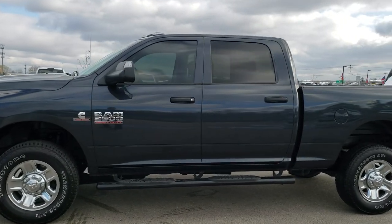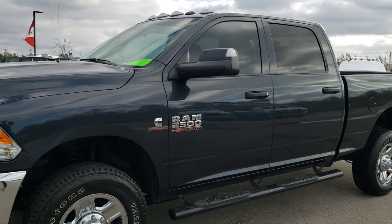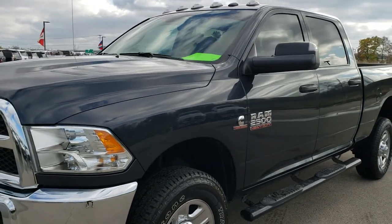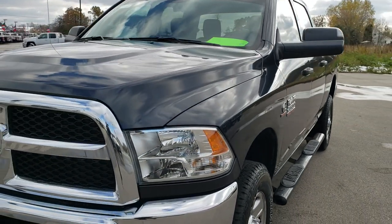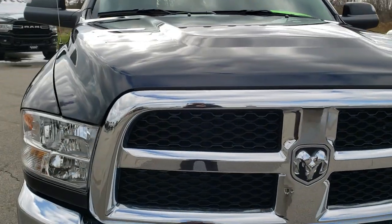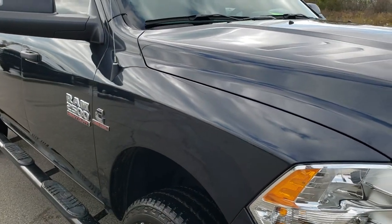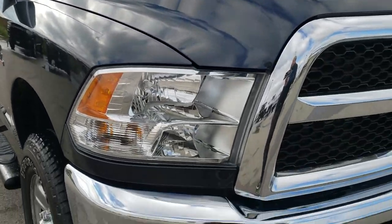This is stock number 10364. We are here at Summit Automotive in Fond du Lac, Wisconsin — your new and used heavy duty truck and Ram headquarters. Today we are checking out this super clean 2018 Ram 2500 Crew Cab Short Box Tradesman Edition. This vehicle has the 6.7 liter Cummins diesel.